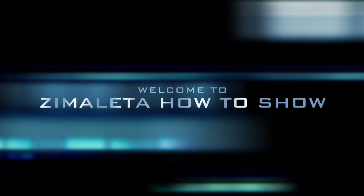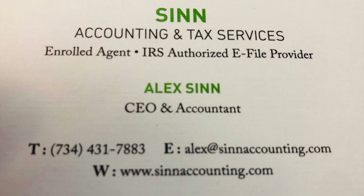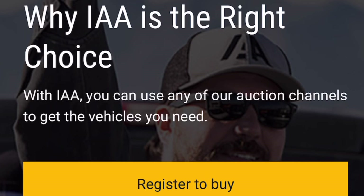Let me show you some of these cars you could buy and also how to register. If you haven't done your taxes already, feel free to contact my friend Alex — he's a CPA, really good at what he does with fair prices. Here's his card and number; let him know Zemalera sent you.